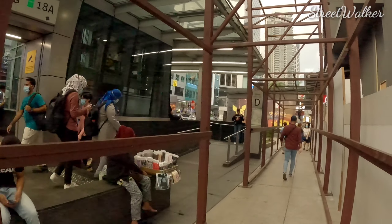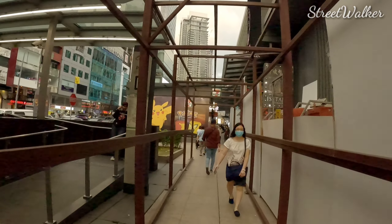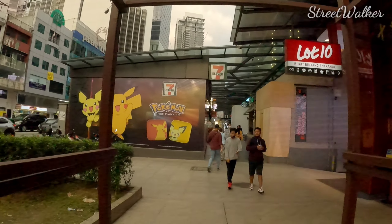This is the map station outside. And this is the walking way to the Pavilion Mall. Seriously looking, it is coming something up for the Christmas or New Year.